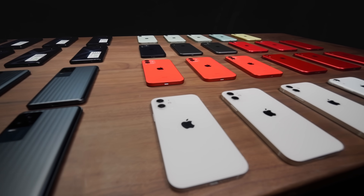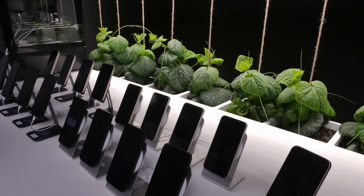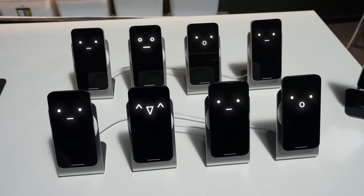All the phones from this test have been given away to our viewers after getting brand new batteries. If there's anything else you'd like us to test, let us know in the comments. After this, we've also done a video about whether using your phone while charging hurts the battery. Go check it out. See you next time.